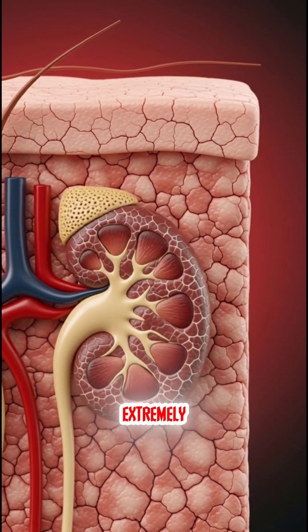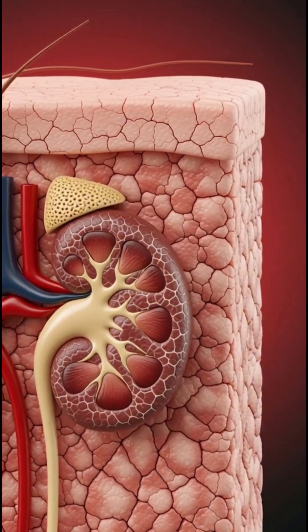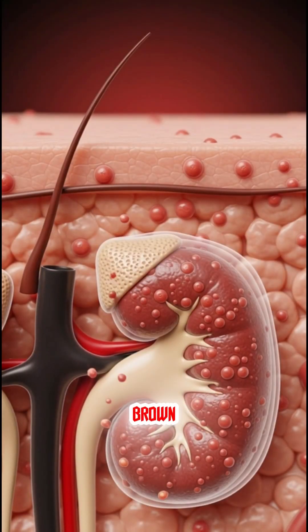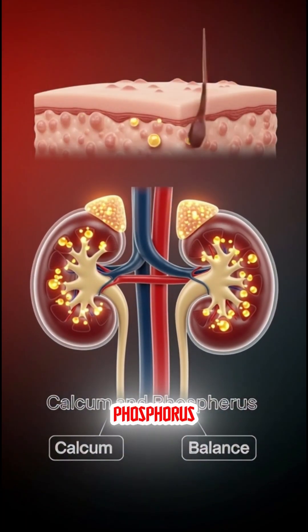Sign 3 – Extremely dry and rough skin, unresponsive to any moisturiser. Kidneys control fluid and mineral balance, leading to reduced skin moisture. Sign 4 – Small red or brown bumps, often firm and irritating. This can also be due to an imbalance in calcium and phosphorus levels.